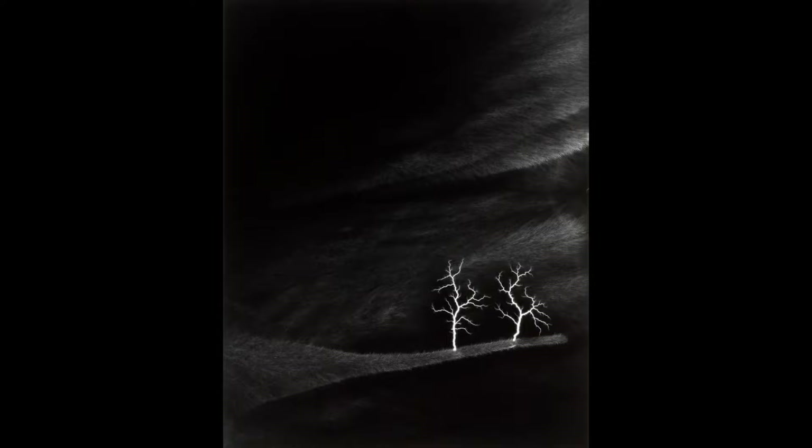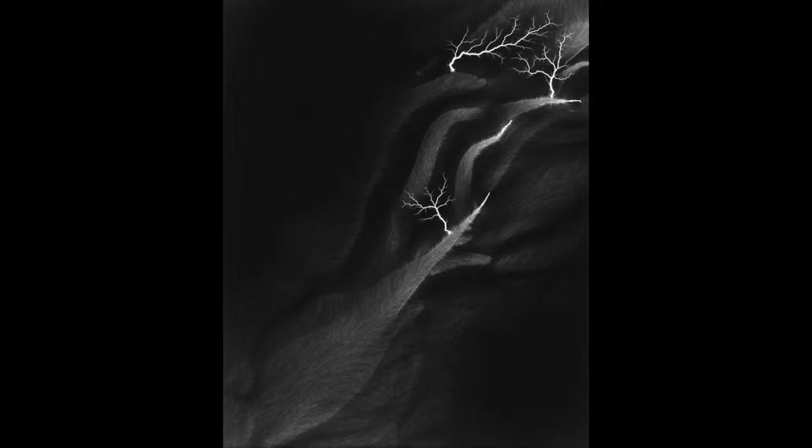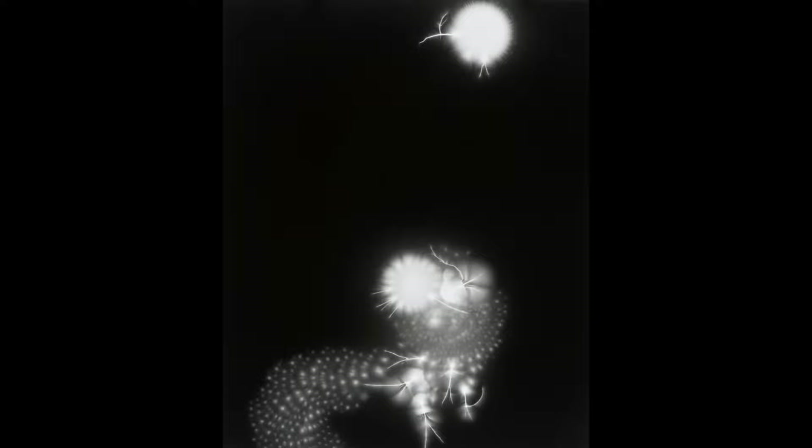Another one of his works is the Lightning Field series. To create these pieces, Sugimoto used a Van de Graaff 400,000 volt generator to apply electric charges directly onto the film, to in a sense capture the intensity of a lightning strike directly within his camera. These images appear otherworldly, as if through these generator charges, Sugimoto was able to peer into a different dimension entirely.